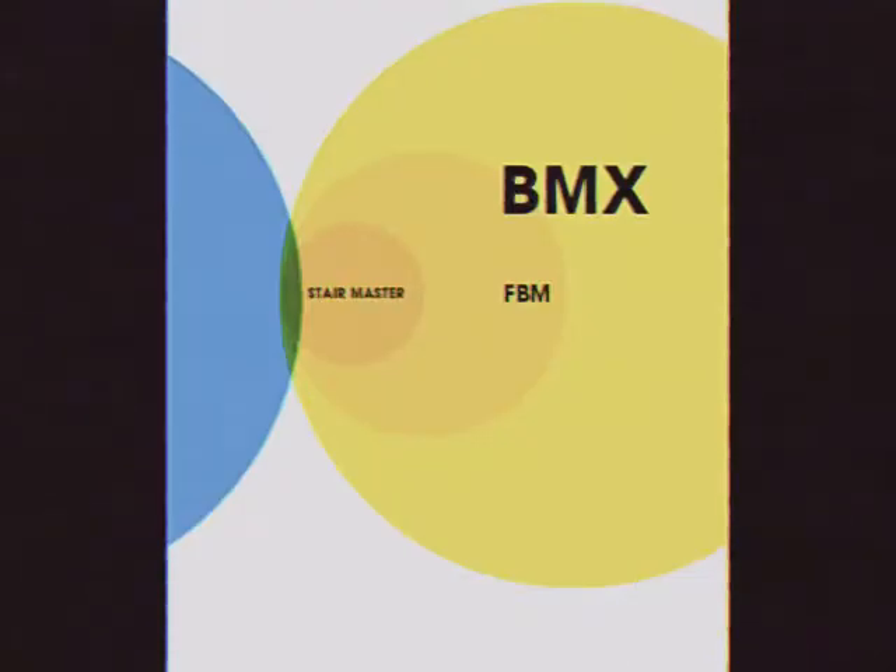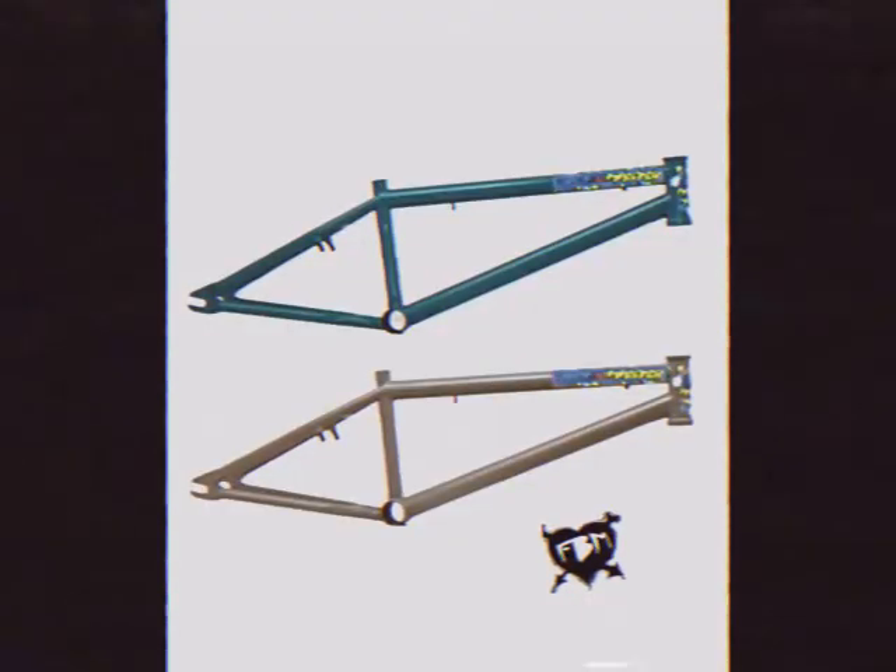And within the FBM circle: Stairmaster. I stumbled upon a Stairmaster many years ago — a bicycle frame designed and sold by FBM. I love it.